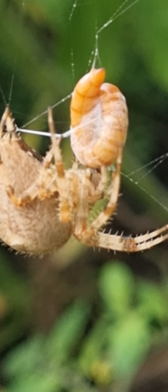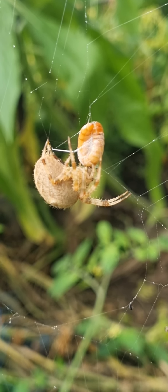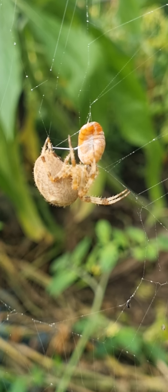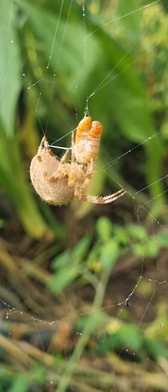Yeah, I suppose we'll be able to leave it to it. Happy Friday, orb-web spider. I hope you enjoy your dinner, your mealworm dinner. Cheers.